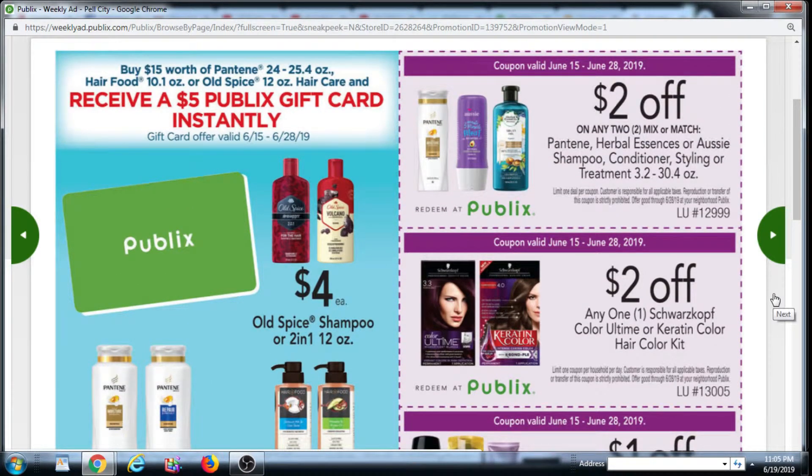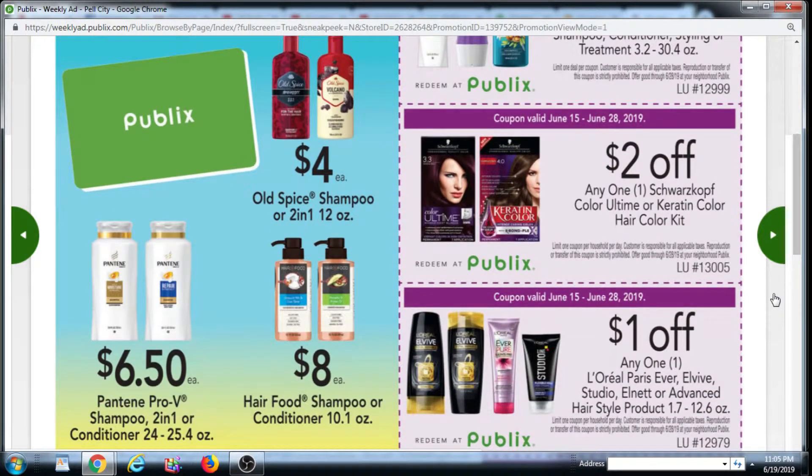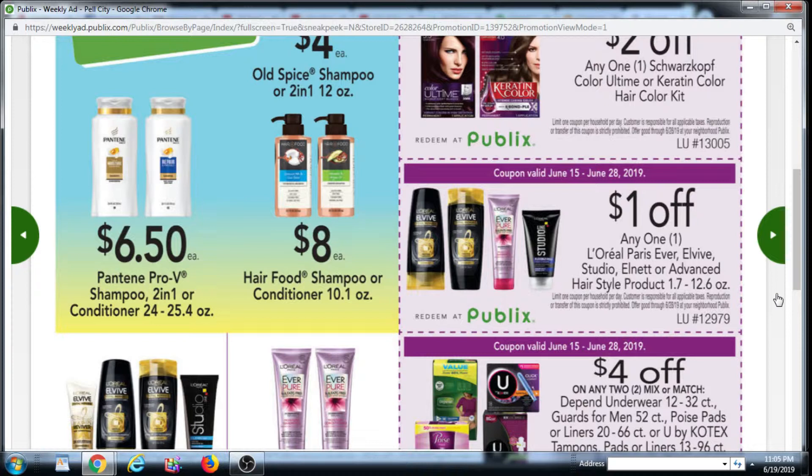Up top we have $2 off two Mix and Match Pantene, Herbal Essences, or Aussie Shampoo, Conditioner, Styling, or Treatment. $2 off Schwarzkopf Color Ultime or Keratin Color Hair Color Kit. $1 off L'Oreal Paris EverPure, L'Oreal Elvive Studio, EverNet, or Advanced Hairstyle product. Excited for Coupons noted you can use this $1 off paired with a $2.50 off from the Smart Source 6/9 insert — limit one per day — to get the L'Oreal Elvive Rapid Reviver, priced at $3.50, for free. You can also use the $4 off two Smart Source 6/9 coupon — limit one per day — and pay a dollar for two of them.